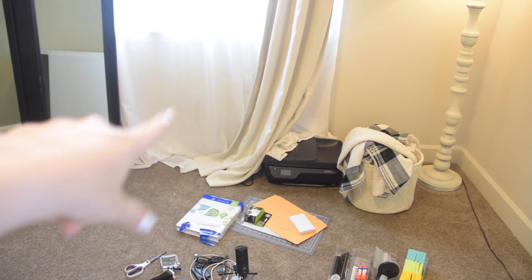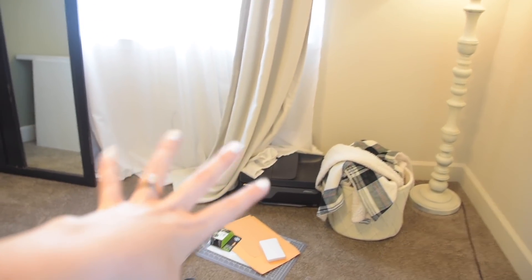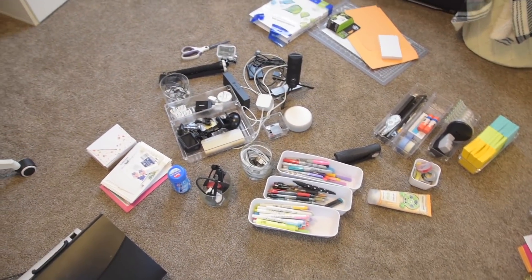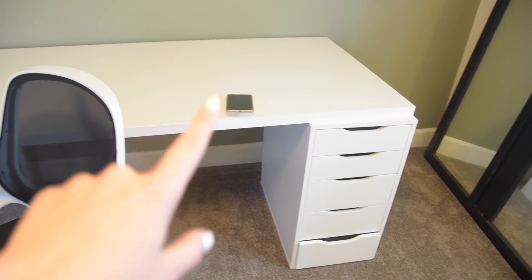I'm also deciding I think I'm going to hem these curtains today because they look awful. So hemming the curtains, moving the printer, fixing the mirror situation — all of that is going to make the room feel a lot better. But first I want to finish the desk project and I think I might wipe everything down first.